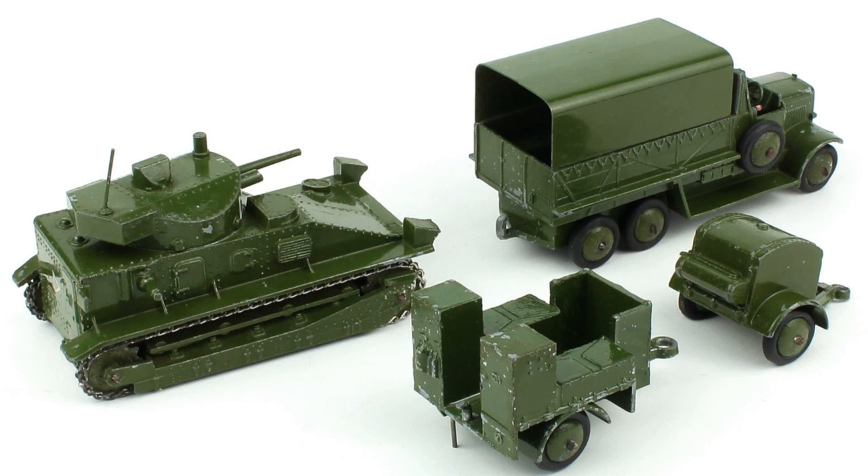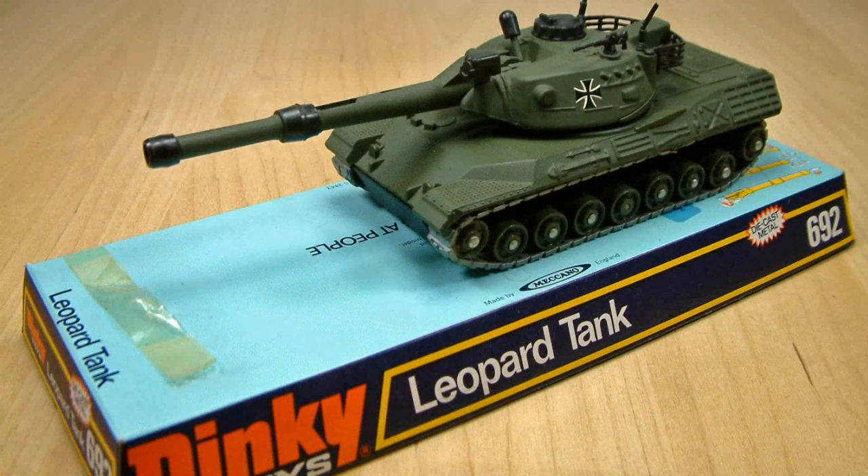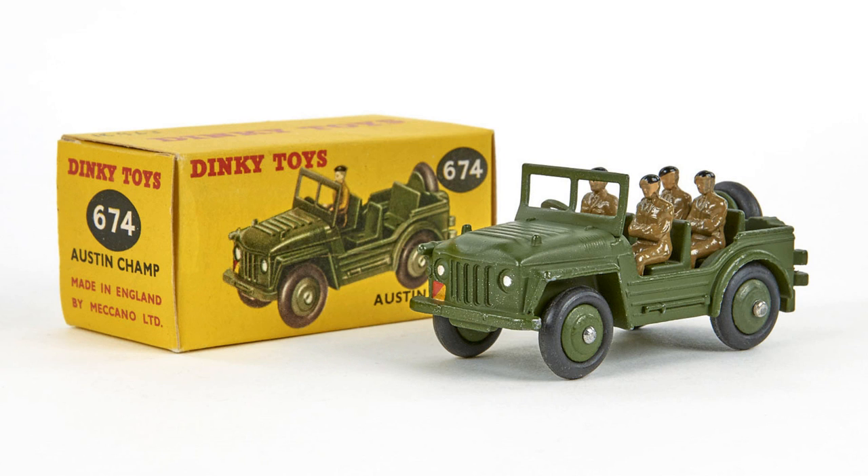Between 1937 and 1939 a number of military vehicles was introduced. The military offerings were produced through 1941, though a few select models were also made again in 1946 to 1955, after the war. Military models were made up through the end of production into the late 1970s. A wide variety of military vehicles were produced, like the Jeep-like Austin Champ with driver and passengers.